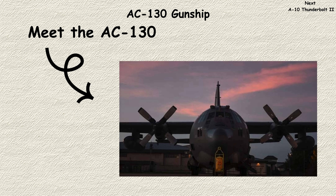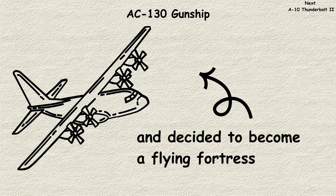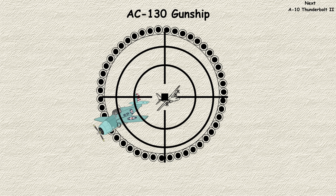AC-130 gunship. Meet the AC-130. Imagine if a cargo plane went to the gym, got really angry, and decided to become a flying fortress. This isn't your typical aircraft. It's essentially a side-firing weapons platform that circles targets like a mechanical vulture.